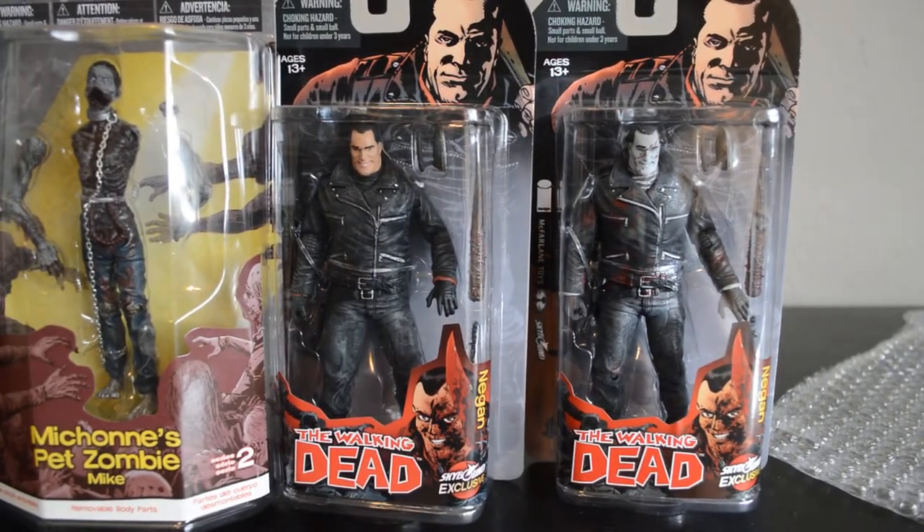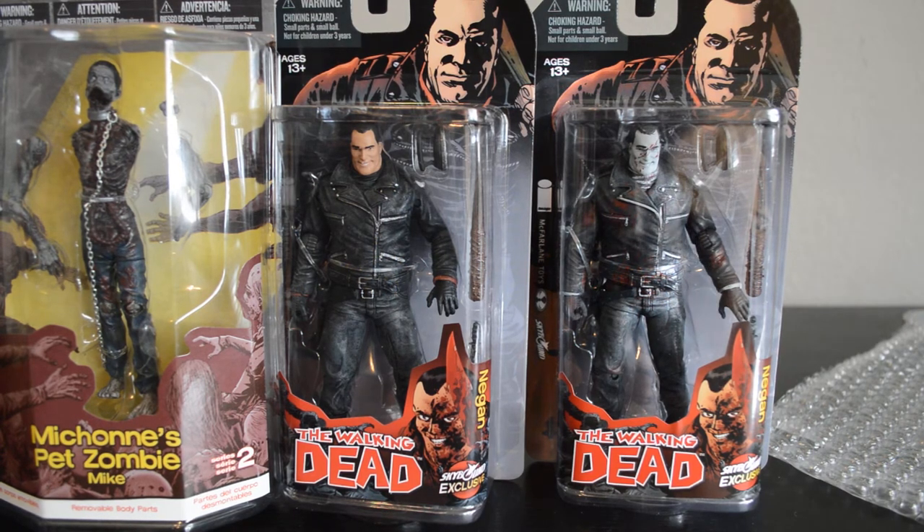They are pretty awesome. Lucille's cool. I definitely recommend checking them out and picking them up if you're a collector. But that is it — be sure to subscribe.